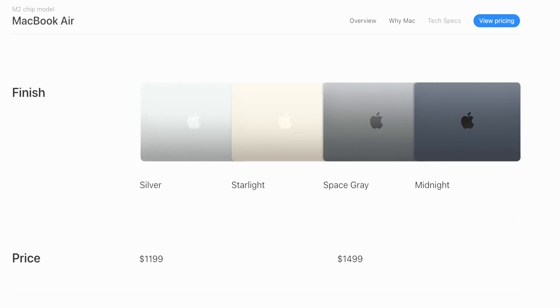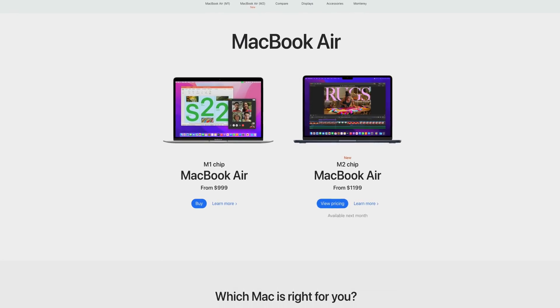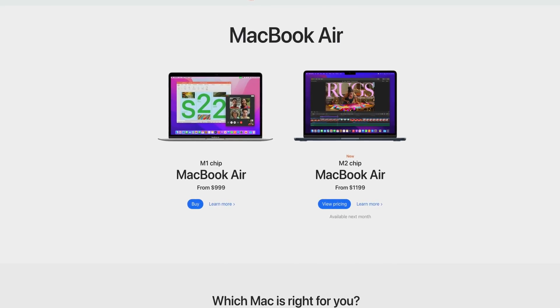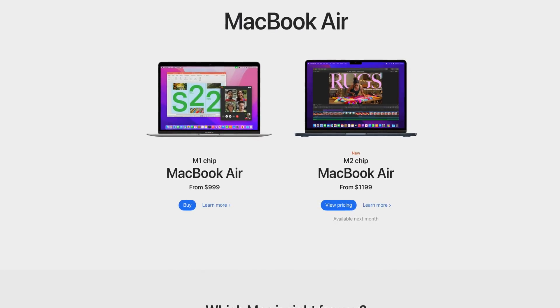There are two new colors: you've got the Starlight color from the iPads coming in to replace Rose Gold, and there's now an additional Midnight color option — which is probably the closest we'll ever get to a matte black MacBook ever again. Outside of that, these are really the only differences between the M1 Air and M2 Air. Keep in mind that the M2 Air is joining the M1 Air in the MacBook Air lineup — it's not directly replacing it, so you'll still be able to buy the M1 Air on Apple's website brand new.